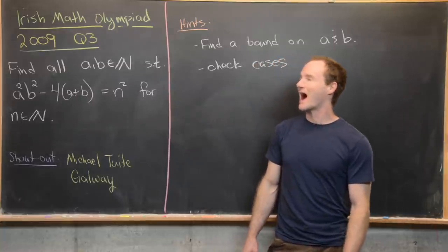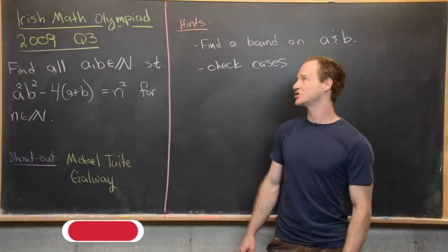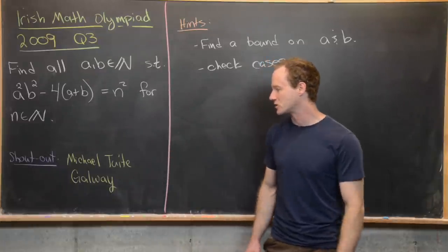Here we're going to look at a nice problem from the Irish Math Olympiad. This is from the 2009 edition, question three. Before we look at the question I want to give a little shout out to a guy I know named Michael Toot.